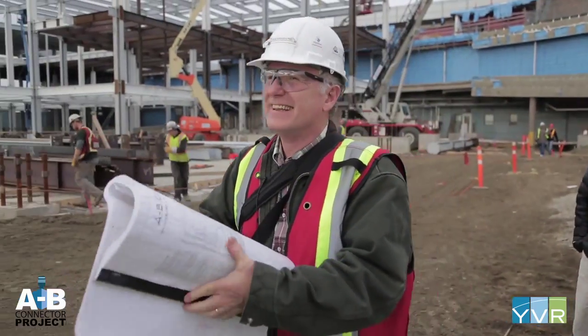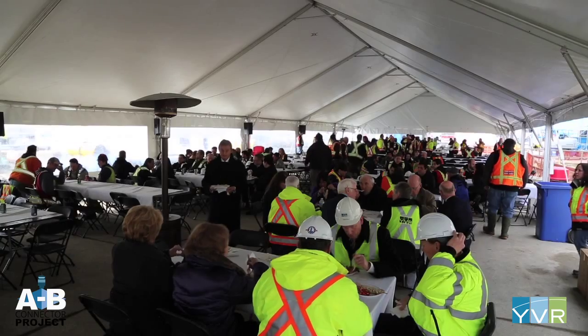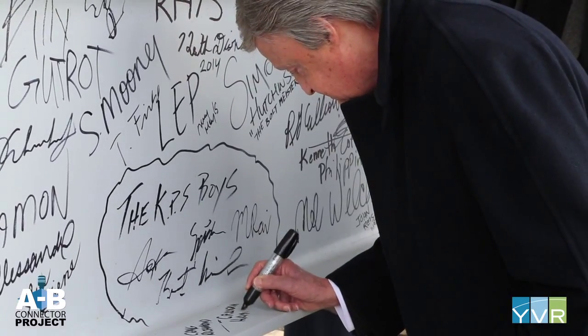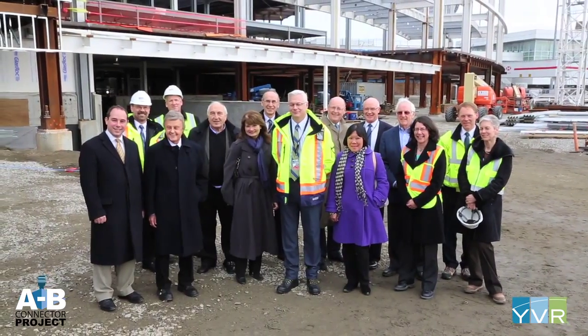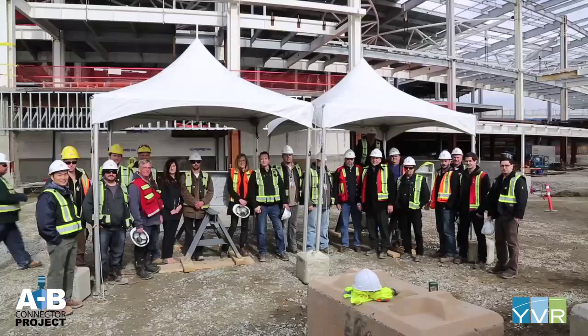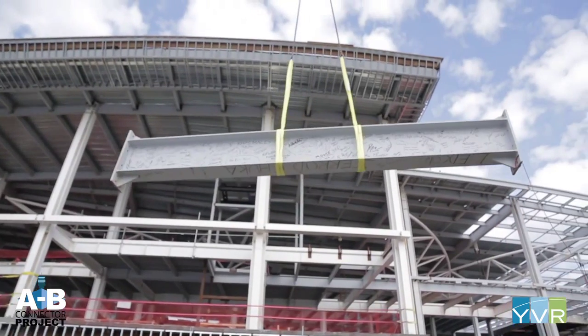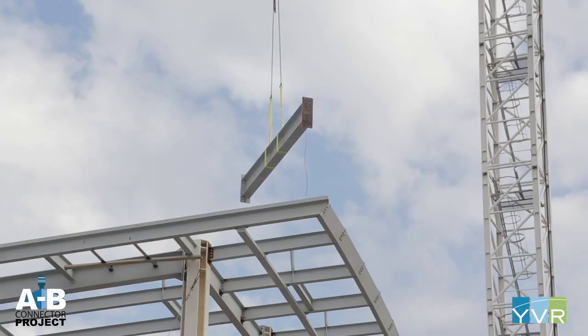A project of this magnitude requires help from hundreds of people. And today, everyone involved in its construction — including YVR's board of directors, senior executives and project managers, as well as the construction contractors and airline representatives — are all on site to celebrate the lifting of the final beam into place.